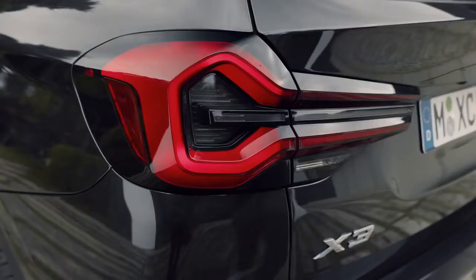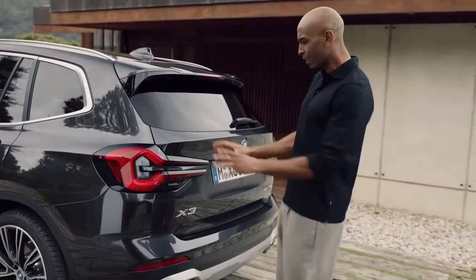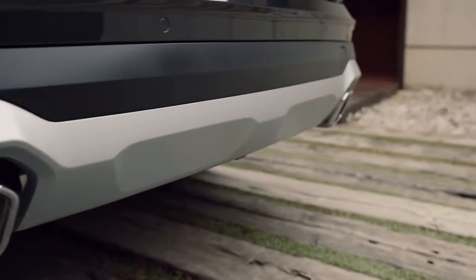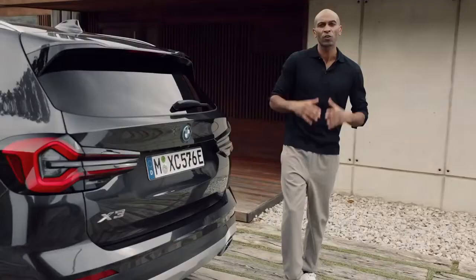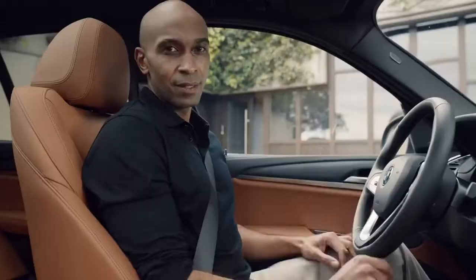The rear lights come standard as full LEDs. And see how the sculptural three-dimensional pincer shape immediately catches your eye? It's kind of like it's staring right at you. Now, the free-form tailpipes, combined with the underbody protection, finish up the rear with a strong and dynamic statement.